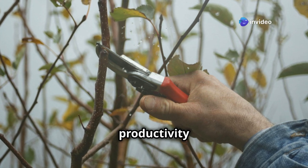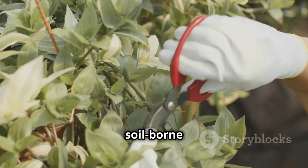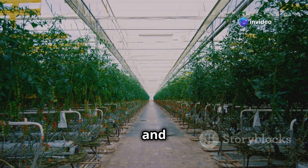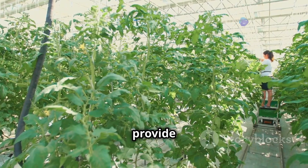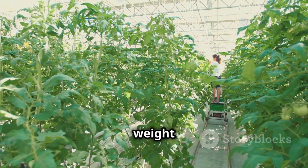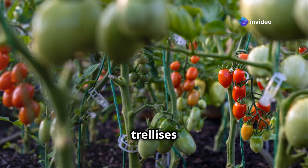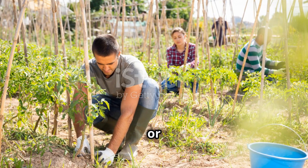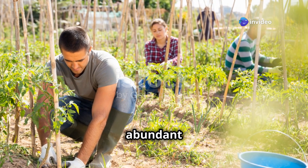Remove the lower leaves of the plant, especially those touching the ground, as they are more susceptible to soil-borne diseases and pests. This improves airflow, reduces disease risk, and directs more energy to the fruit. As plants grow taller and heavier with fruit, provide support using sturdy stakes, cages, or trellises to prevent stems from breaking and to make harvesting easier, allowing plants to reach their full potential.